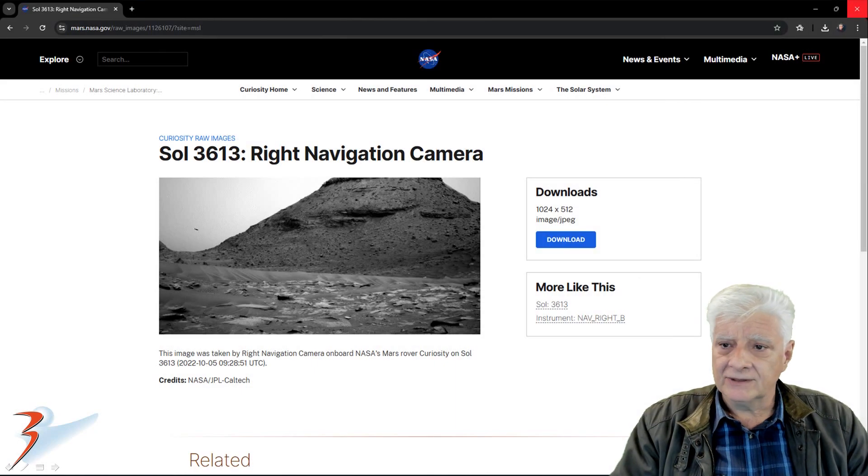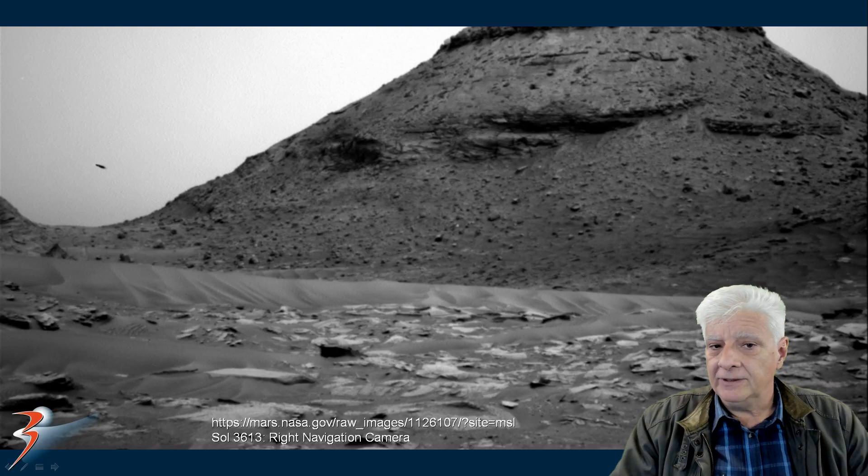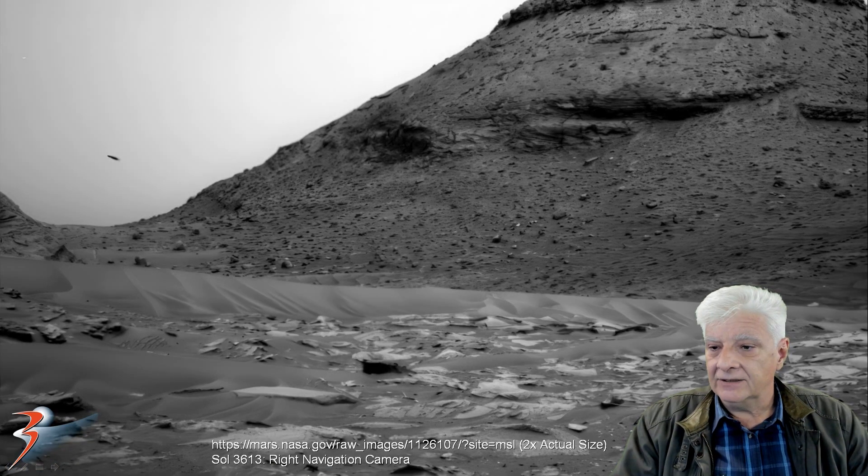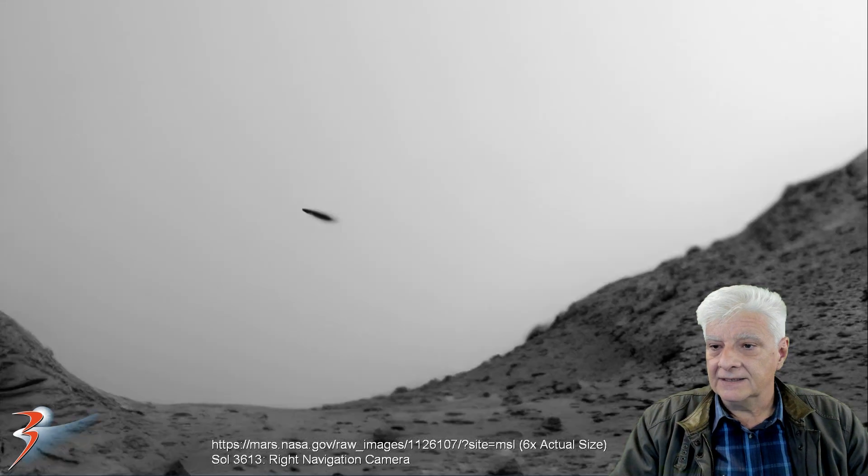This photograph was taken on Sol 3613 by the right navigation camera on 2020-10-05. We'll be zooming in on the item to the left. Here it is at twice the original size, and here's an ultra zoom at six times the actual size.